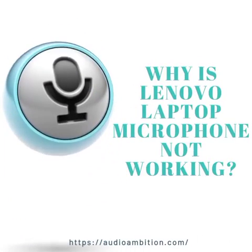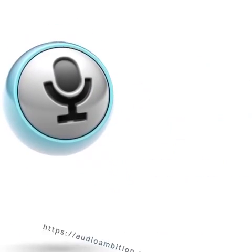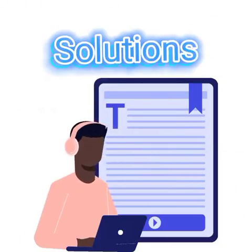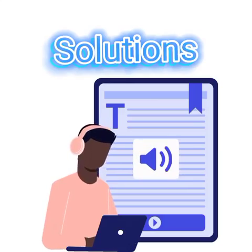Why is Lenovo laptop microphone not working? Let's find out. You might not know it, but the mic has a lot to do with your audio quality, and while it may not be the most critical detail, it can be the difference between an excellent audio experience and a terrible one. We'll also look at some solutions that might help you get your audio experience back up and running.